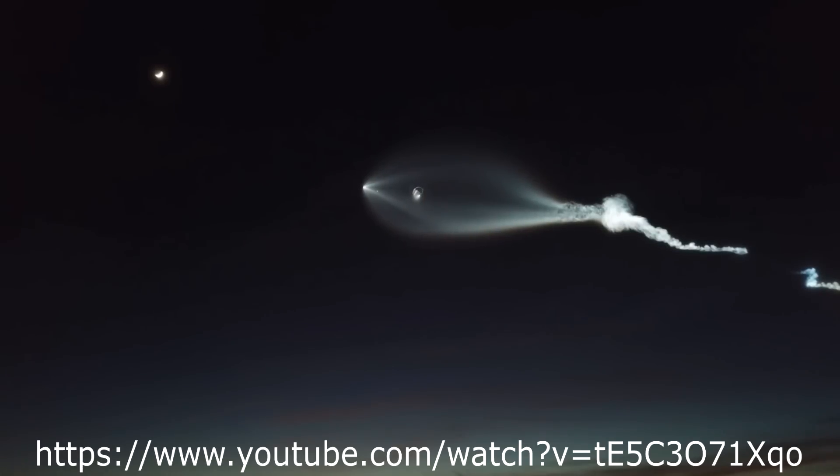Hello, it's Scott Manley here and this, as you might have guessed, is the Falcon 9 launch out of Vandenberg on Friday. I've had a ton of people asking me about this because of course rocket launches don't usually look like that.